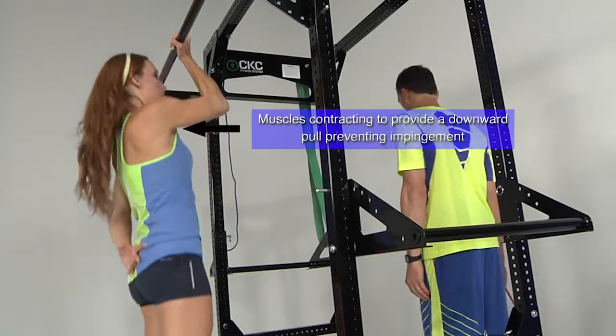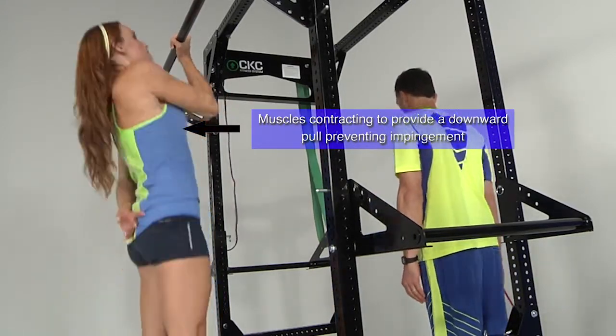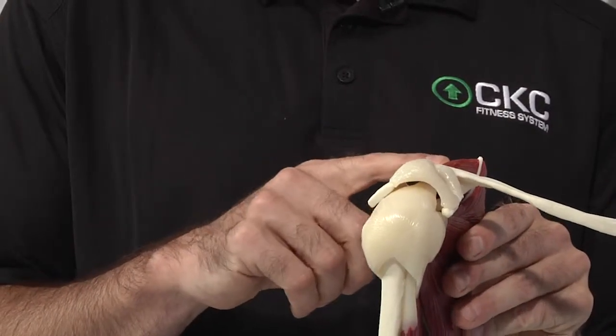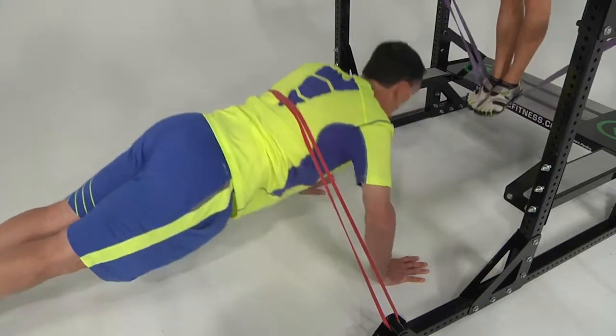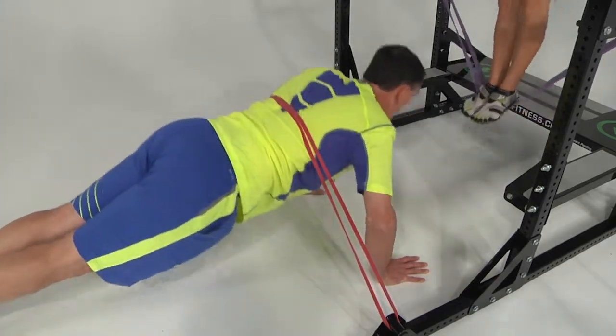Thirdly, closed-chain upper extremity exercises that take place with the arm moving overhead, like pull-ups, utilize the tension created by the eccentrically contracting muscles of the lower rotator cuff, which are lowering our center of mass to prevent muscular impingement of the superior rotator cuff tendons. Since rotator cuff pathology is a major cause of pain and disability in modern life, it is important we protect the shoulder by exercising our upper bodies in a closed chain.